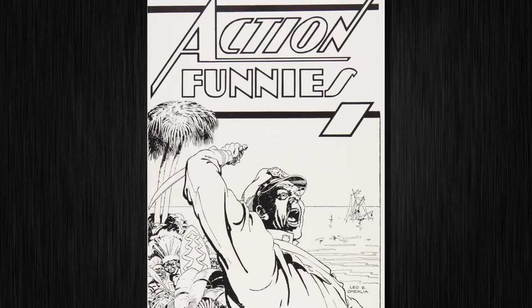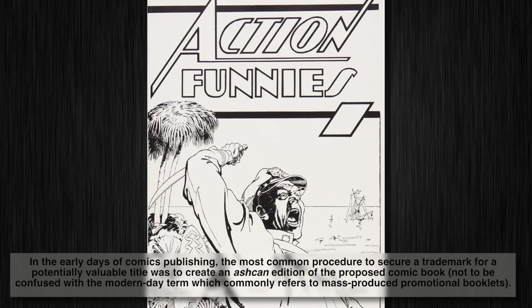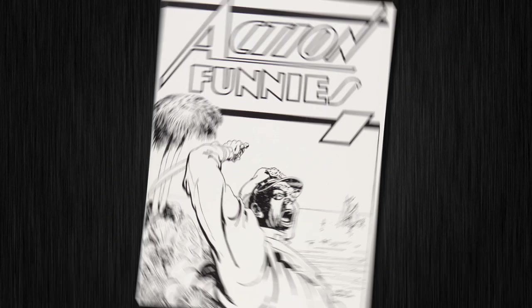Now we've got an amazing collection of ash cans in this sale. If you're not familiar with the term and don't know what these ultra rare items are, check out the full explanation on our website. Here's the most notable one of the bunch — Action Funnies.